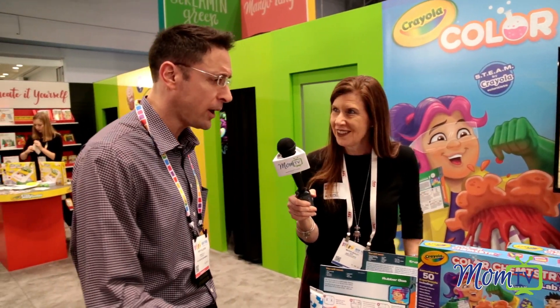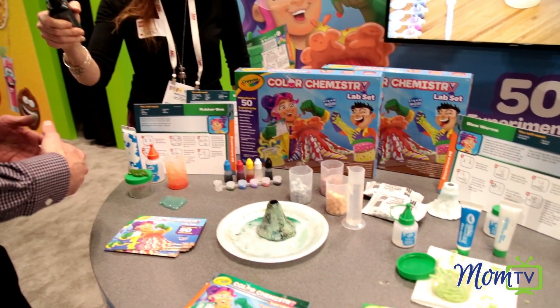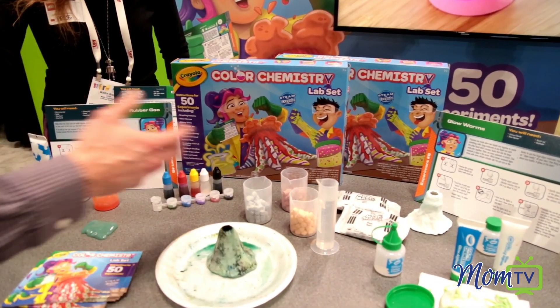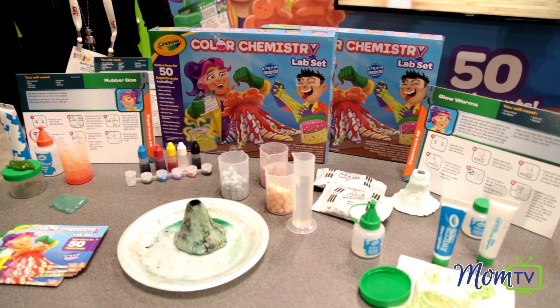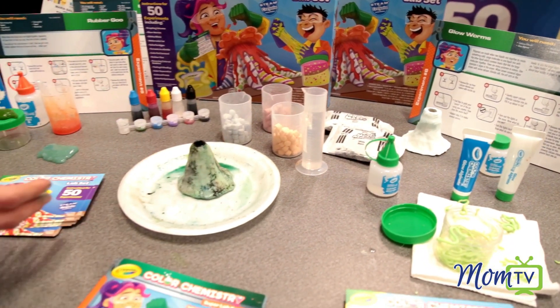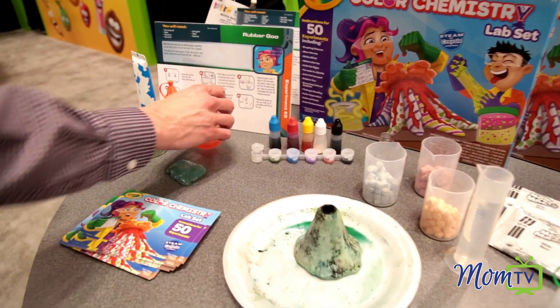I'm one of the scientists that works at Crayola, here to show you the color chemistry lab set. 50 different experiments with color infused throughout. Of those, you can do 16 straight out of the box. The rest of them just takes common household items like salt or some cooking oil, et cetera. So a bunch of different technologies that we have in the box ready for you to play with. We teach you all about the science of color.